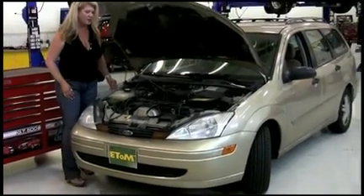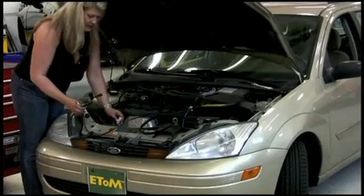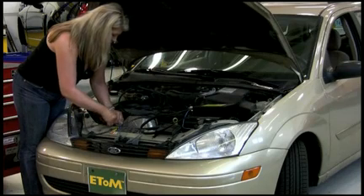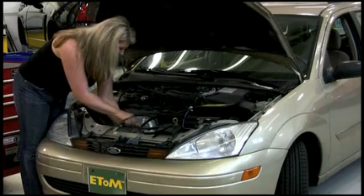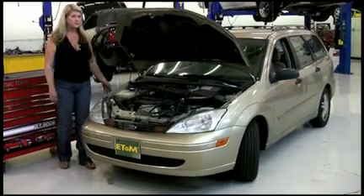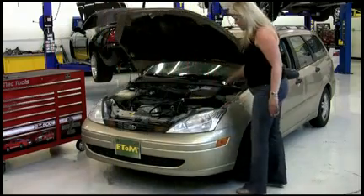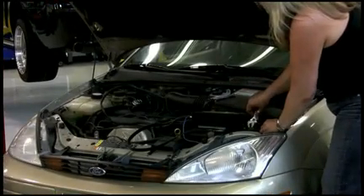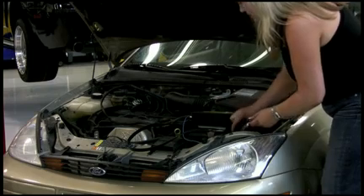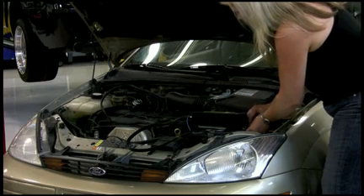Step three: unplug the upstream oxygen sensor plug and plug in the ETOM unit oxygen sensor wire labeled OXY. Step four: attach the ETOM wire marked ground to the negative battery terminal or any other clean, rust-free bolt on the chassis, sensor, or engine. I've got a crescent wrench here. I'm going to loosen my battery terminal, take my ground wire, replace the screw on top, and tighten that down.